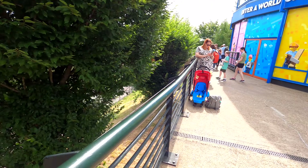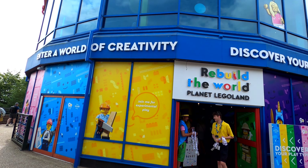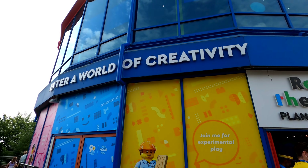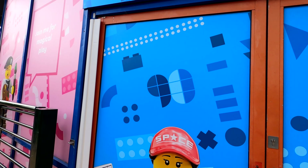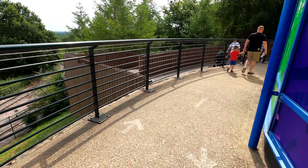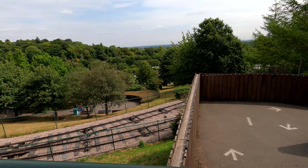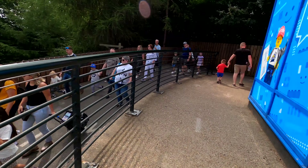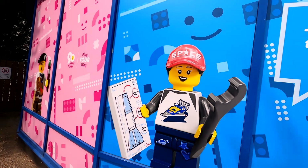Hello and welcome! Today we are at Legoland Windsor and we're about to take a half loop and a tour of the section of the park that was closed the last time we came. We're going to start outside the Rebuild the World section — the video uploaded just before this one we were actually inside that building, and from the window we spotted they have added some new models on the walkway around.